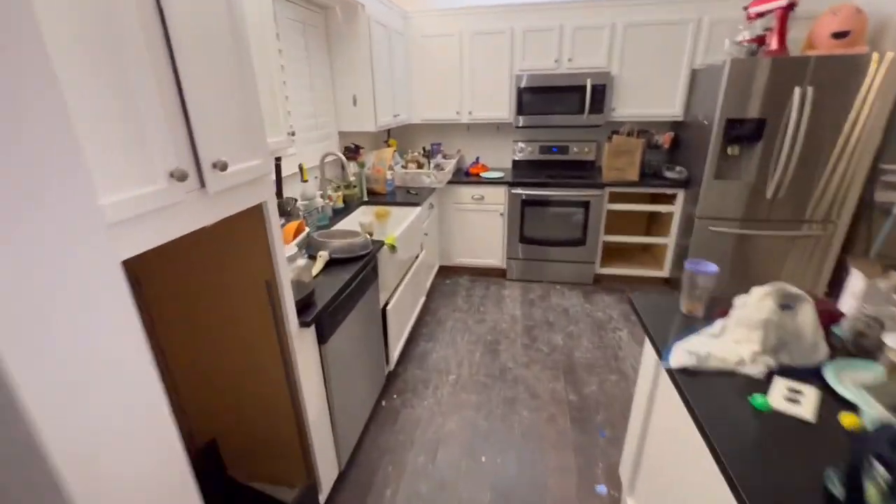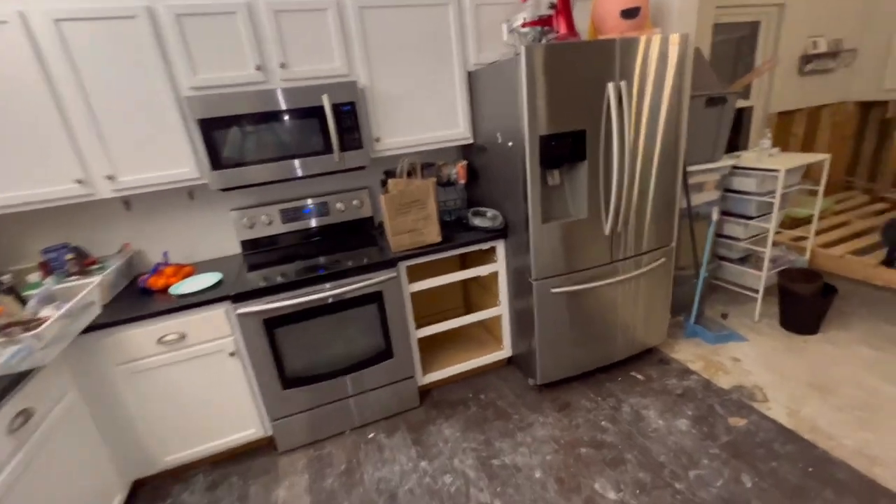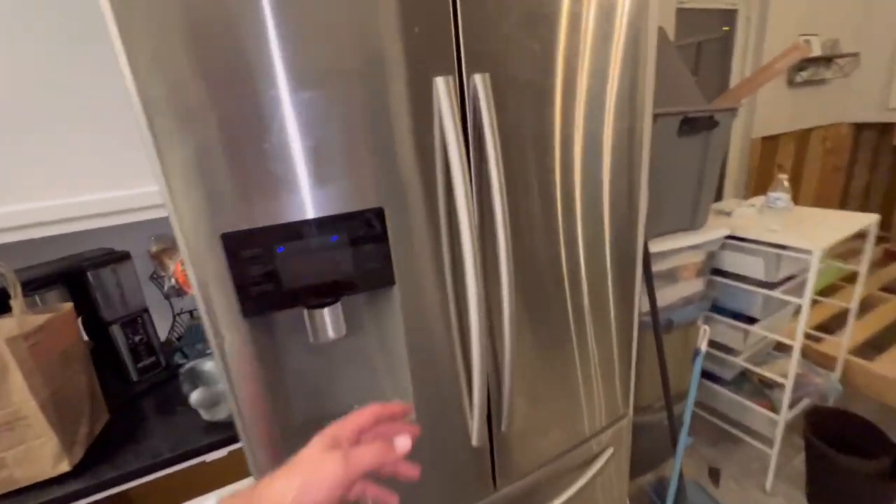We're making progress. Even figured out why the fridge wasn't on — it feels cold up top, but I don't know if the freezer's working. That's kind of sad. And that's pretty much a wrap.